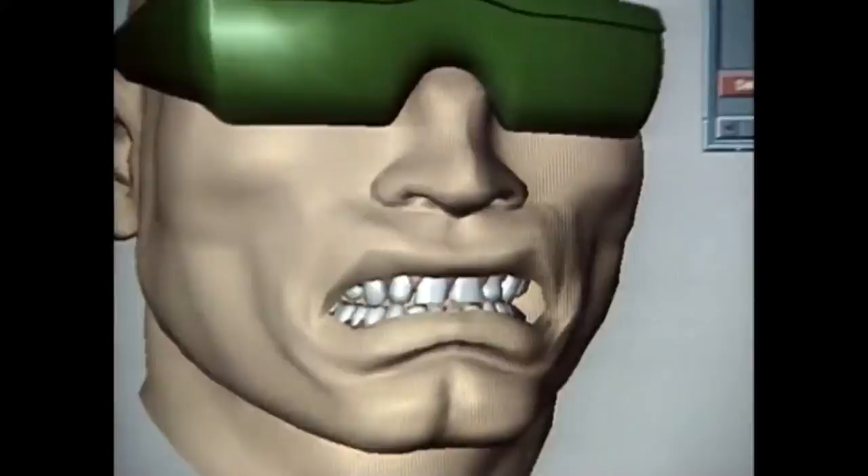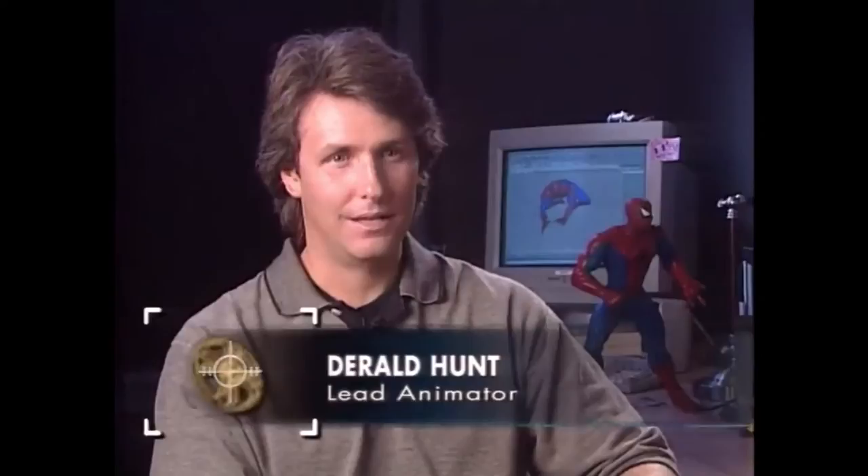Bringing the fantasy characters to life proves to be a greater challenge for the animation team led by Derald Hunt. "This is the first time that Spider-Man's ever been seen in three dimensions, and we wanted him to really look like the superhero that he is."